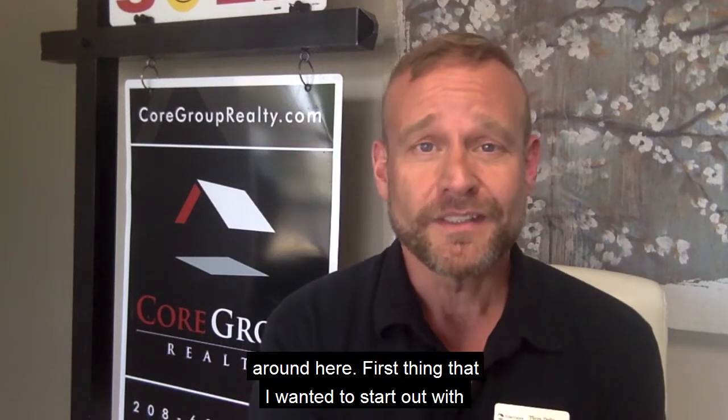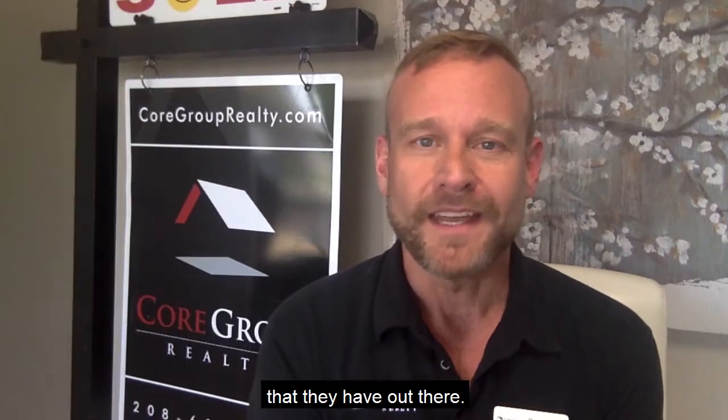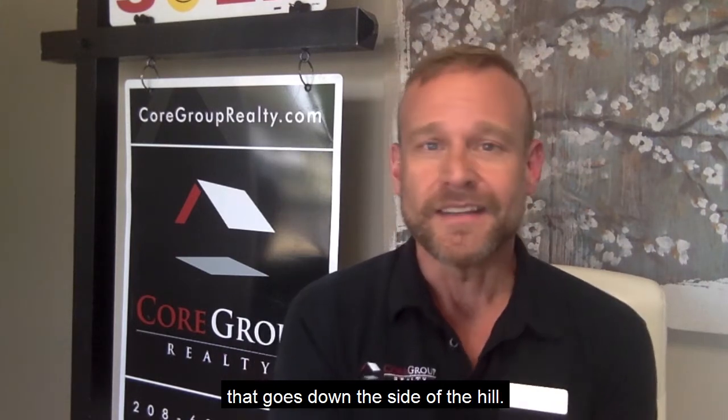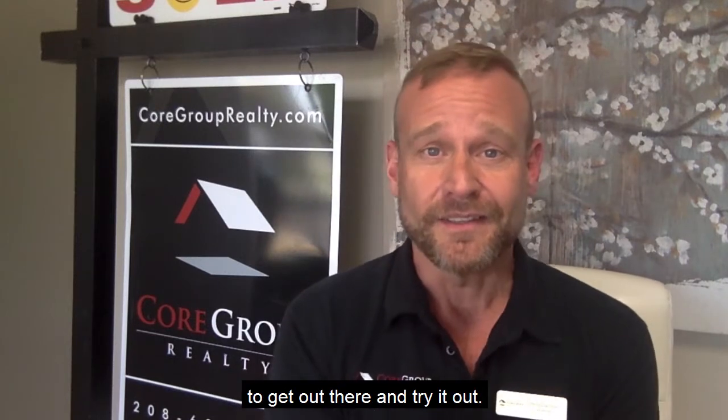The first thing I wanted to start out with is the new Bogus Basin summer activity programs that they have out there. They have trampoline, climbing walls, and the new roller coaster ride — it's a mountain roller coaster ride that goes down the side of the hill. It's an awesome experience if you get a chance to get out there and try it out.